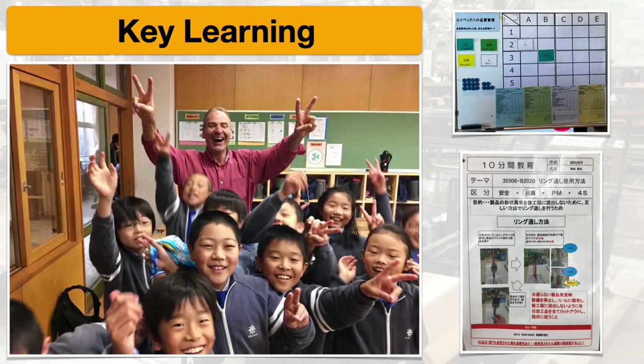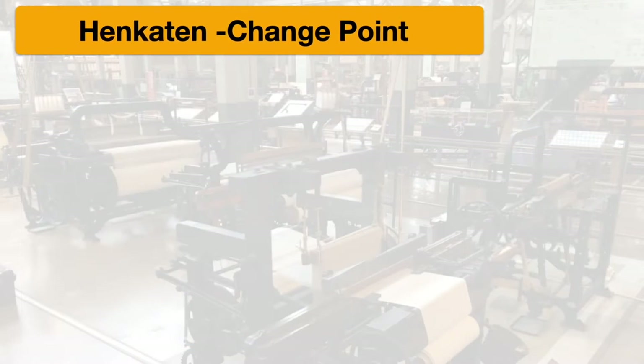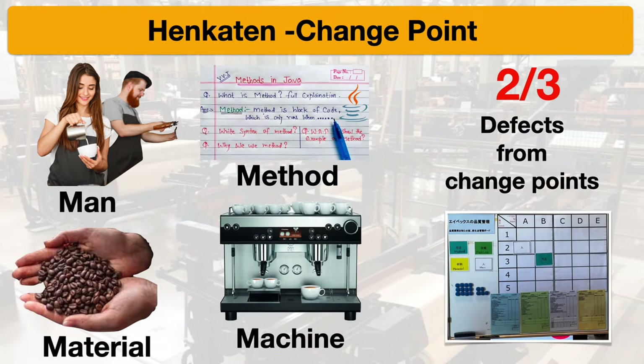One of the key learnings at AVEX is their hankerton. Hankerton simply means a change point. There are four things that could change in manufacturing: man, method, material, and machine. Two-thirds of all the defects that AVEX has been able to identify come from these change points. So they pay very close attention to any time a man changes a method, material, or machine.